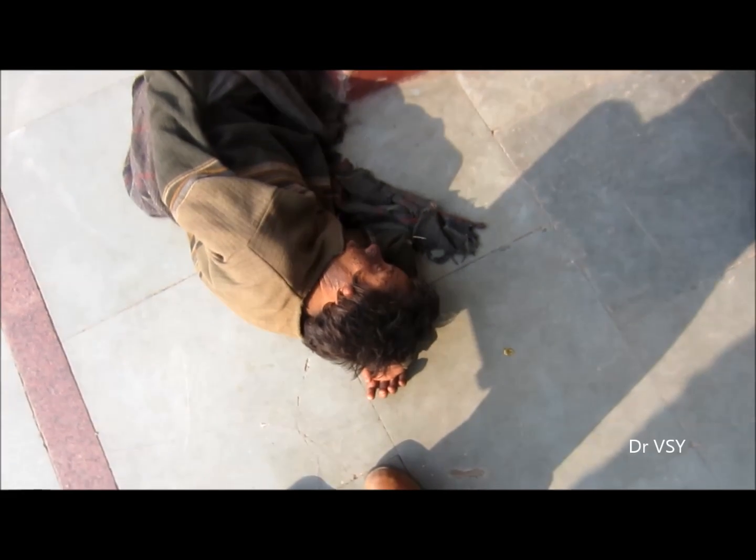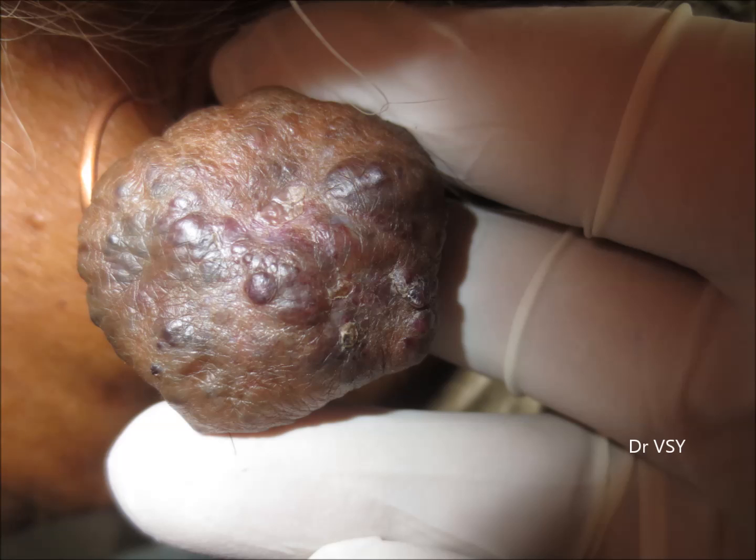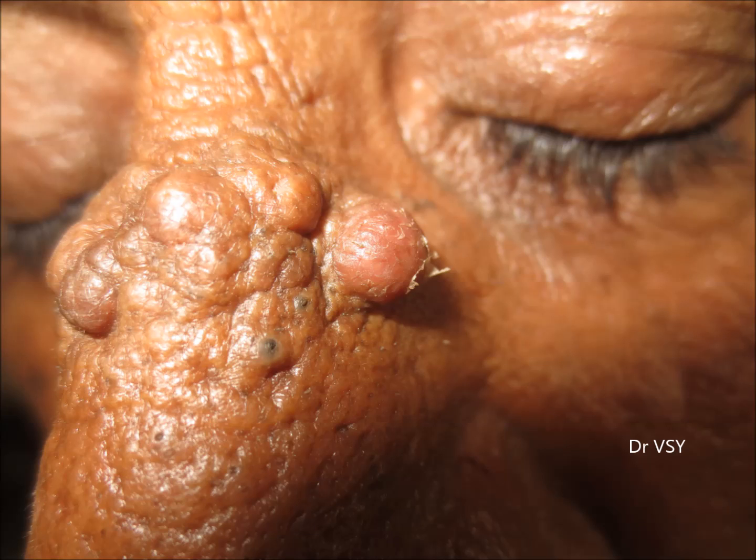Friends, have a look at these amazing conditions. Here you can see this patient, and here look at his nose — it's tuberous sclerosis. Now here is the keloid, quite a big keloid on the ear, and here some growth is seen on the nose.